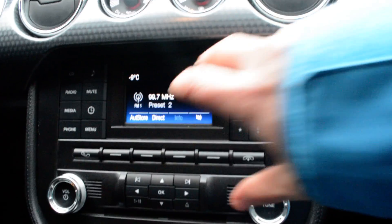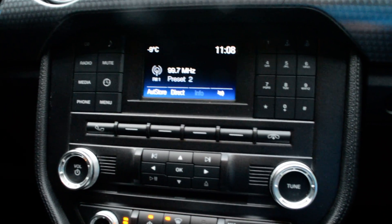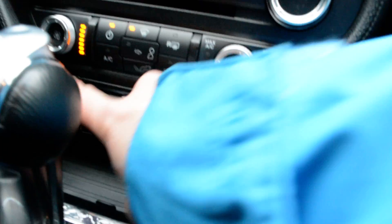You do of course have access to all your audio and media controls, and you do have Bluetooth capabilities built in there — so a lot of great features packed in. Of course climate control options are down in through there, and your push button start is just in behind there.